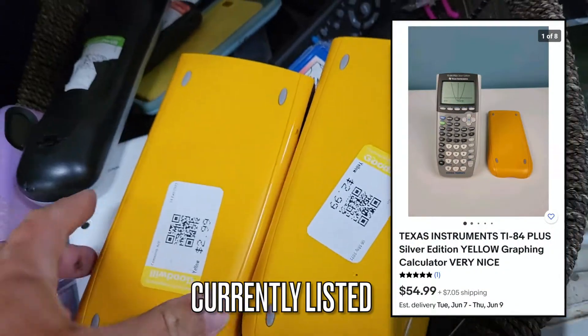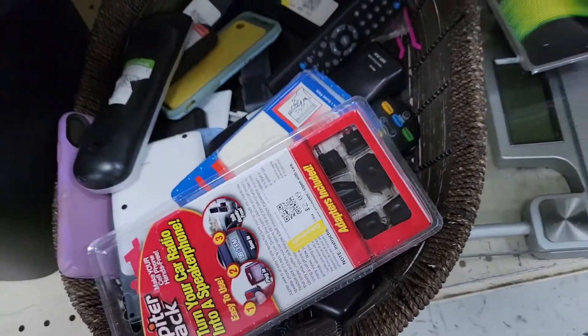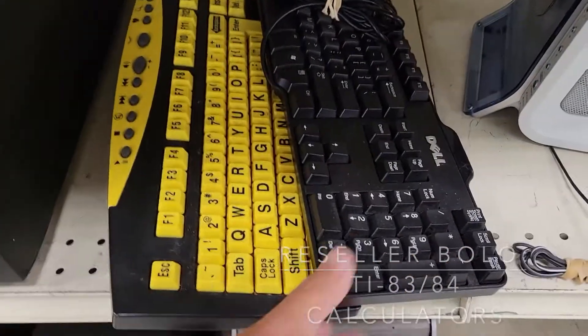I've got them currently listed for $54.99 plus shipping. It's probably a little high — I can bring it down, but I'll make some good profit on those. Keep an eye out for the TI-83 calculators at Goodwill.